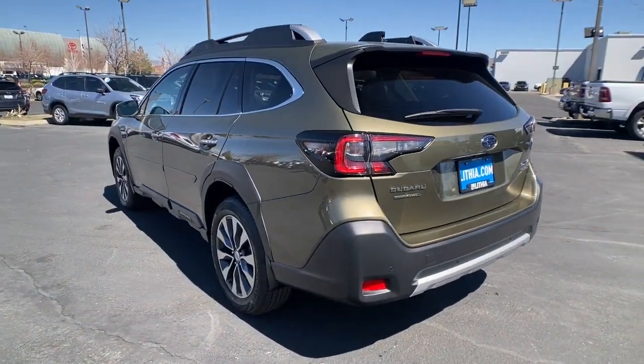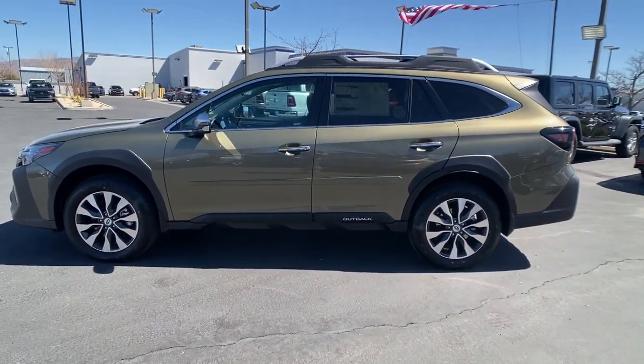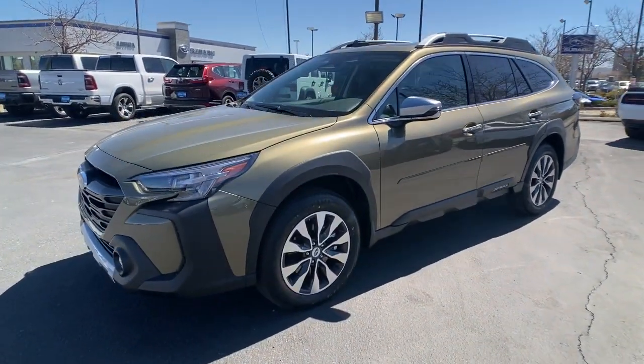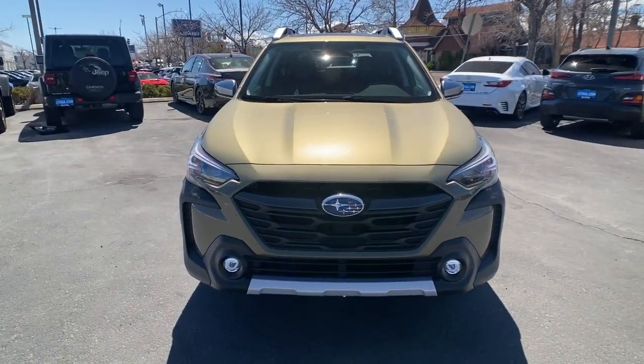These are just some of the great options this vehicle comes with: Apple CarPlay and/or Android Auto, keyless entry, hands-free lift gate, heated driver's seat, all-wheel drive, navigation system, heated mirrors, iPod/MP3 input, lane-keeping assist, and power lift gate.